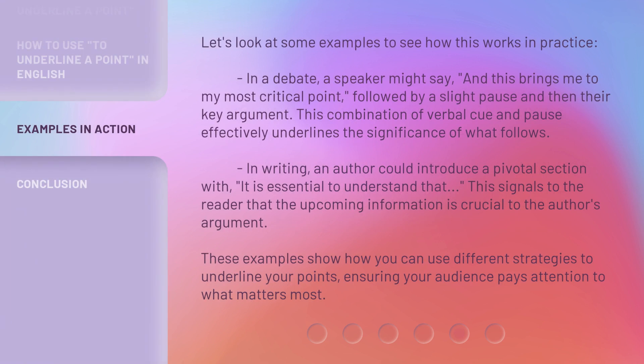Let's look at some examples to see how this works in practice. In a debate, a speaker might say, 'and this brings me to my most critical point,' followed by a slight pause and then their key argument. This combination of verbal cue and pause effectively underlines the significance of what follows. In writing, an author could introduce a pivotal section with 'it is essential to understand that' — this signals to the reader that the upcoming information is crucial to the author's argument. These examples show how you can use different strategies to underline your points, ensuring your audience pays attention to what matters most.